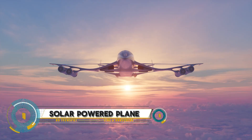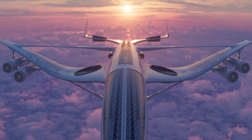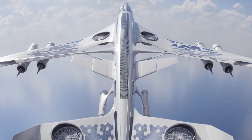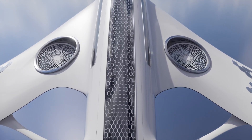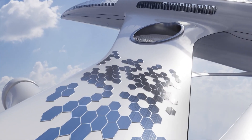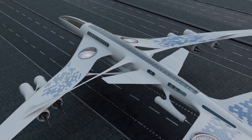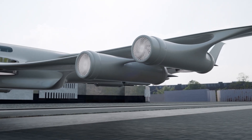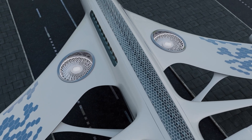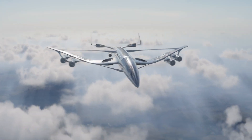The future of aviation is bright with the advent of solar-powered planes like the Solar Impulse and Airbus Zephyr, which harness sunlight to power their electric motors. Featuring advanced lightweight materials and thousands of solar cells, these aircraft can stay aloft for extended periods, making them perfect for long-duration missions like atmospheric research and environmental monitoring.